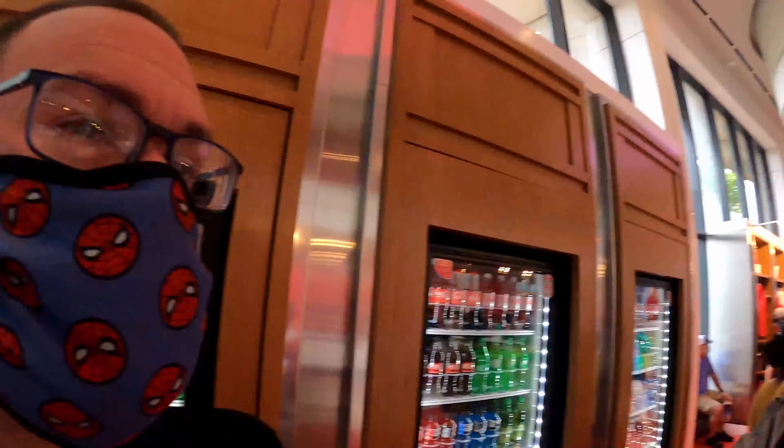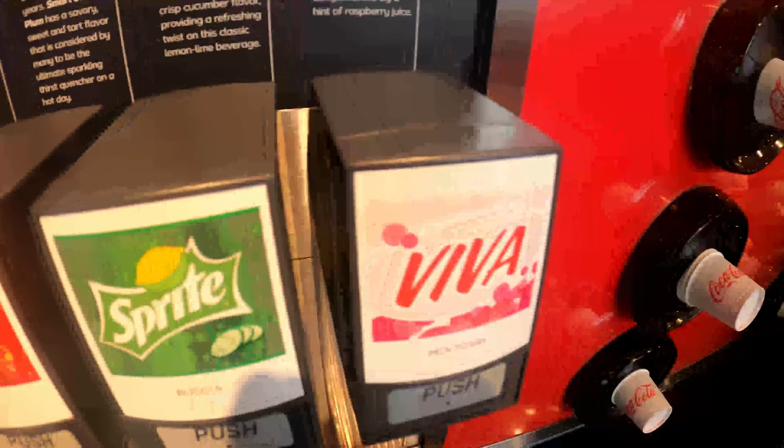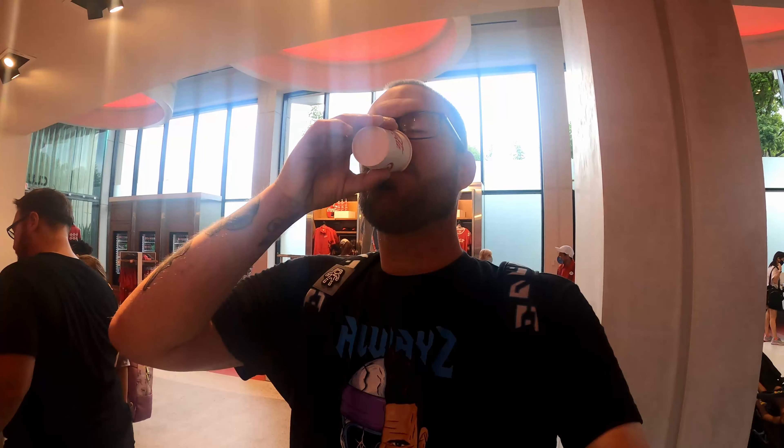Alright guys, we're walking up here and here is literally Beverly. First one up — the Italian monstrosity itself, Beverly.